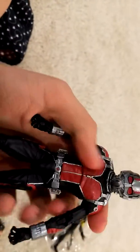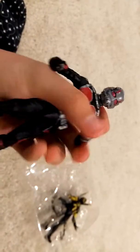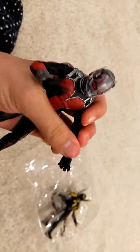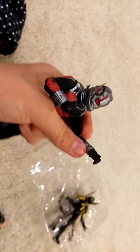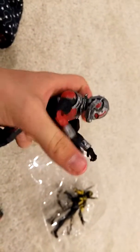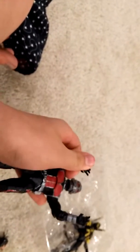He should've had removable hands — he could have fists and stuff so you could pose around with Yellow Jacket. He could hold him with one hand, and with the other hand do like a punching pose. I just like closed hands better than the open ones. But other than that, the suit is amazing — the head looks like an actual ant, which is awesome.